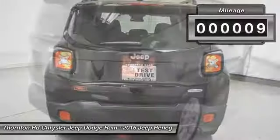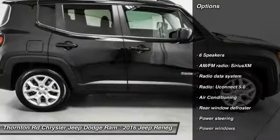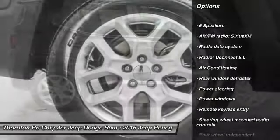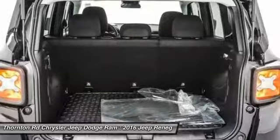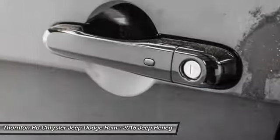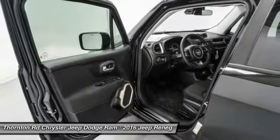This vehicle has less than 100 miles. Here are some of this vehicle's great options: traction control, air conditioning, leather-wrapped steering wheel, dual airbags, power steering, alloy wheels, four-wheel disc brakes, compass, electronic stability control, and rear window defroster.